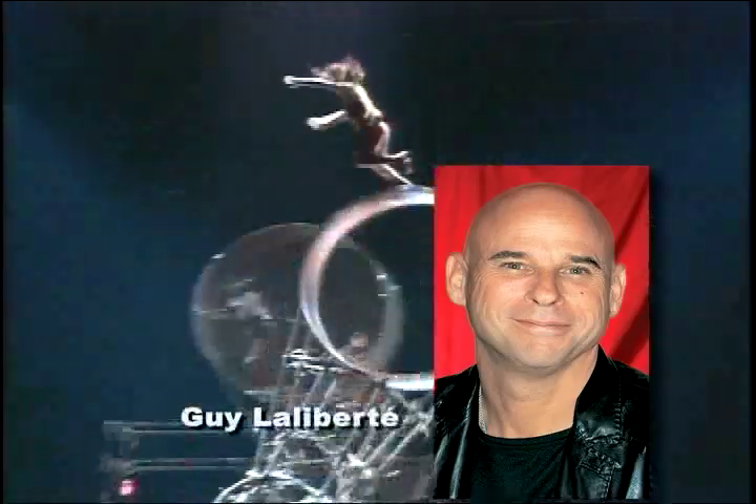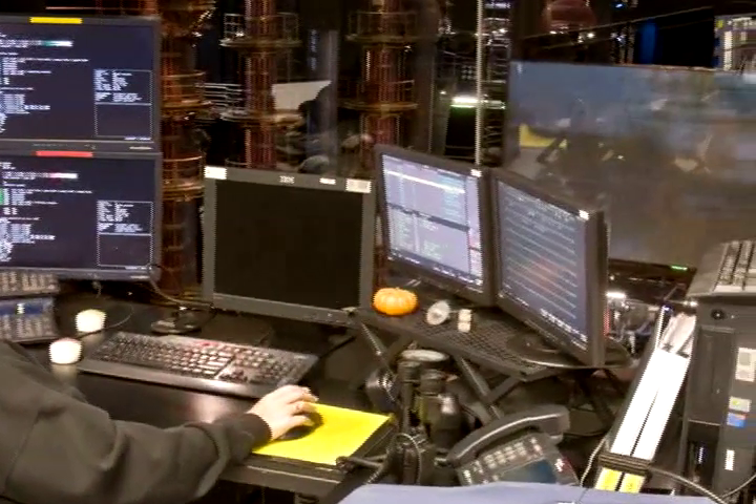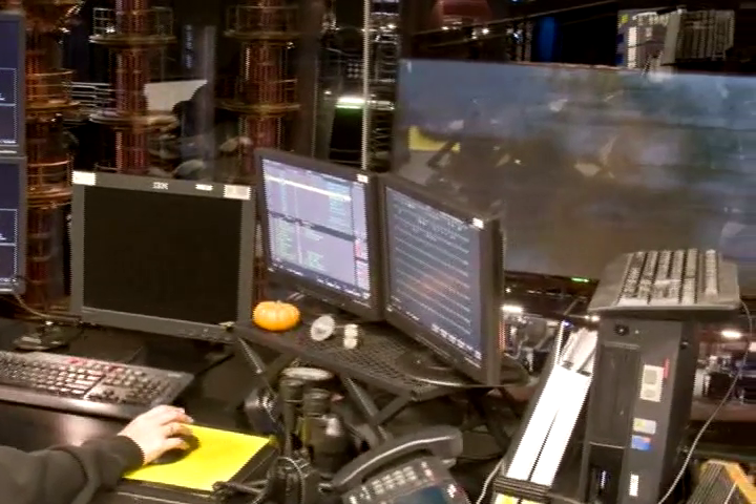Cirque du Soleil founder and CEO Guy Laliberté describes KA as the most theatrical show that Cirque has ever put together. It required more technology and advanced visual effects than his company has ever attempted before.